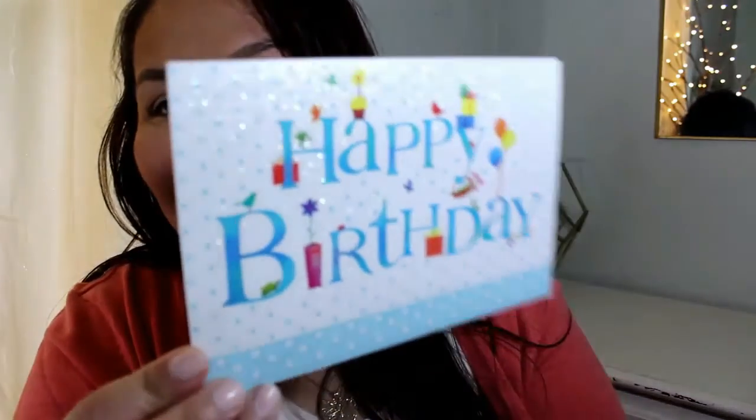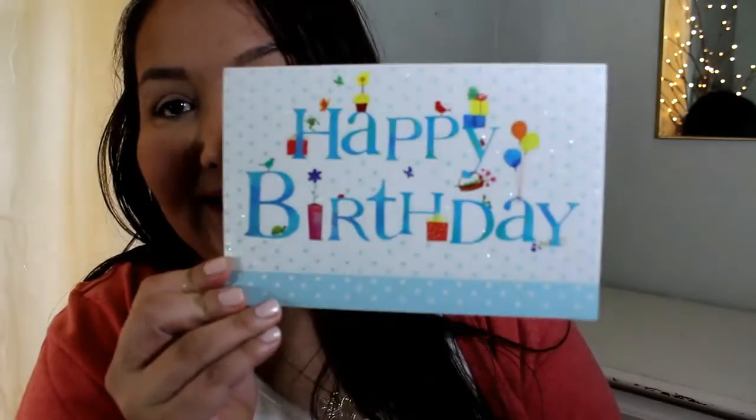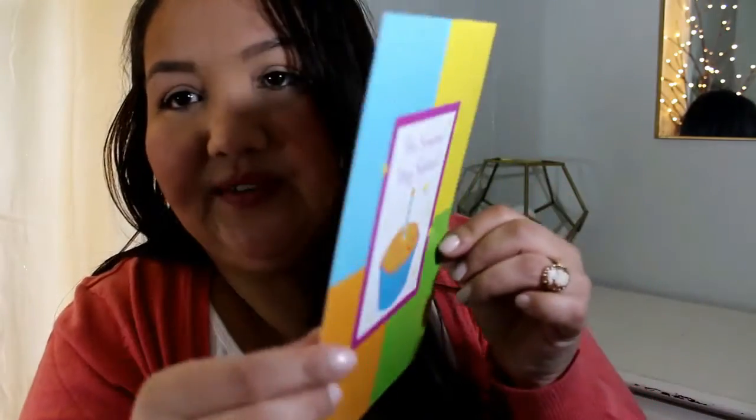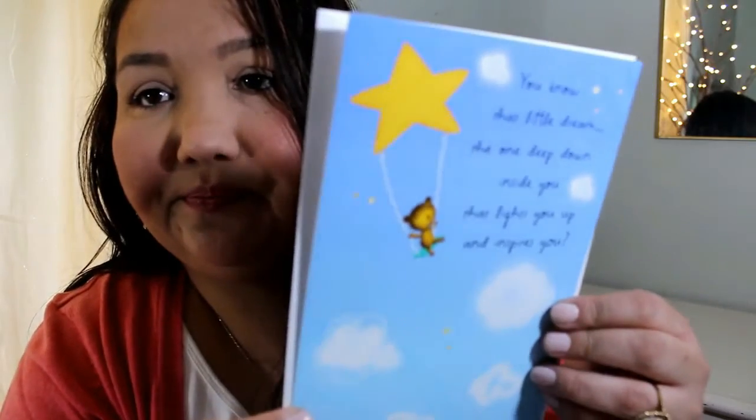I like to stock up on cards because that's like the last thing I always buy. This one's pretty — it's got glitter on it, it just says happy birthday. And then one for someone very special. These were 50 cents a piece — I thought they were going to be a dollar a piece but when she rang them up they were 50 cents. My sister's birthday is coming up so I have some now but I noticed I was running low. And then the last one I got says it's your birthday.